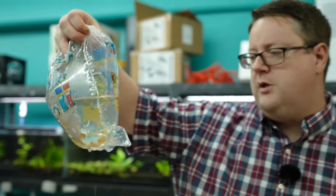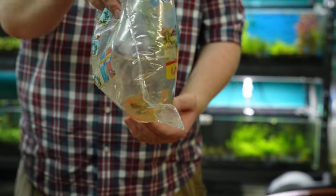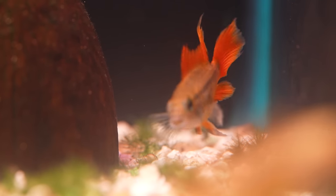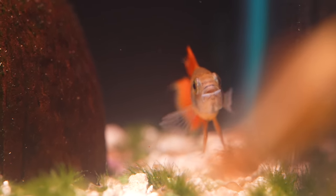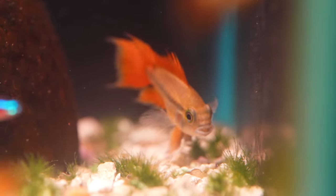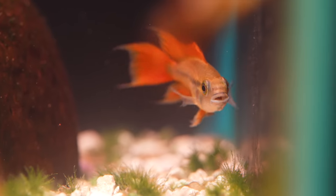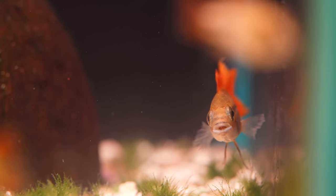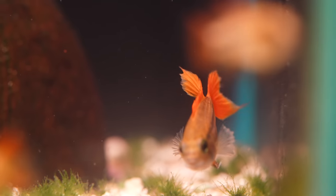All right, orange flash cockatoo cichlids. I haven't had these in for a while. In my opinion, I felt like this line was getting a little weak, so I wanted to give it some time to cool off and bring them back, try them again, see if they do a little bit better. That color looks amazing out of the box. That's a good-looking fish right out of the box.